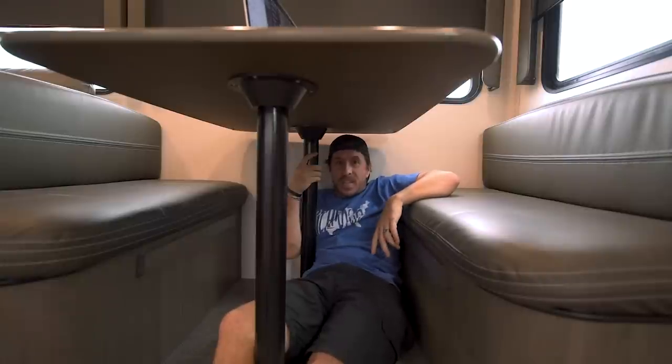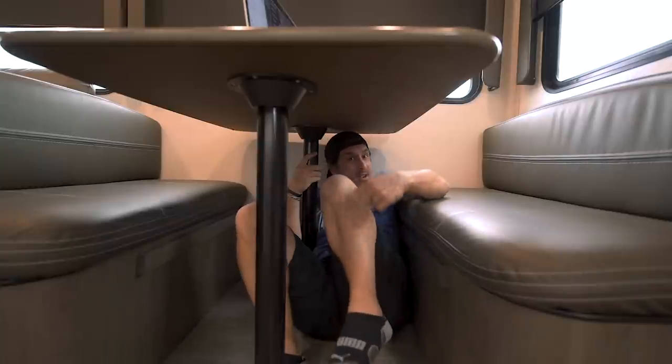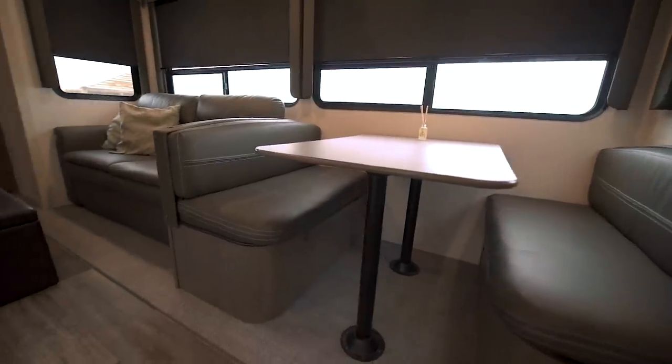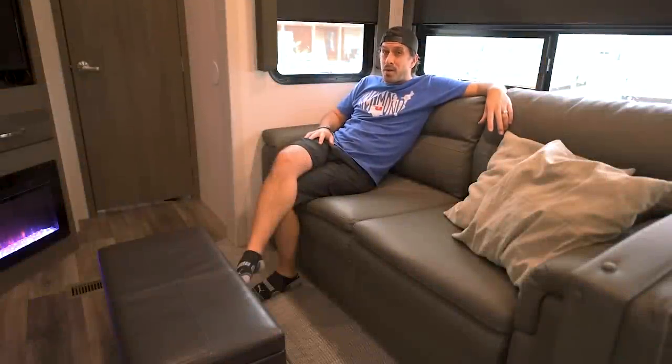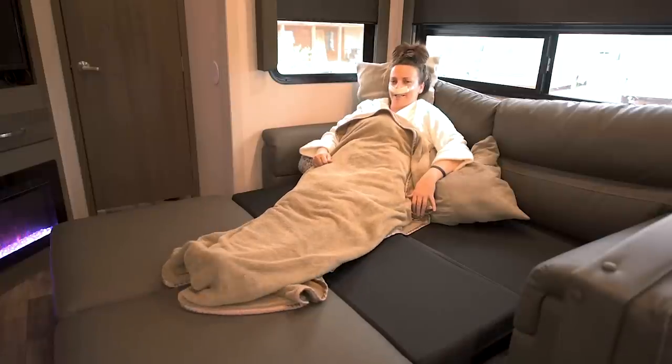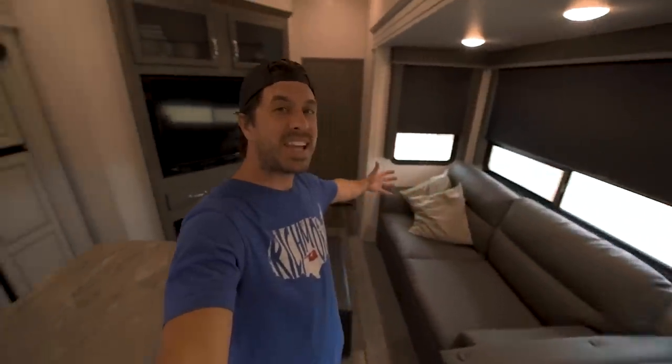There's a table here for eating that also collapses down for a sleeper for a small kid, or stretch out as a little sofa, with additional storage underneath the seats. The legs are sturdy, though still slightly wobbly. The couch is great for just laying back with your feet up. For entertainment there's TV storage up top, and if you want to kick it without the TV, there's a really nice fireplace — you can change the colors, run it with heat or without. Pretty cool.